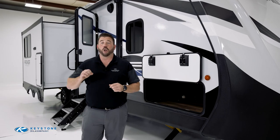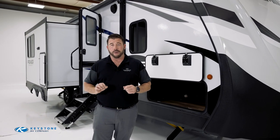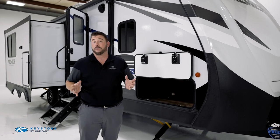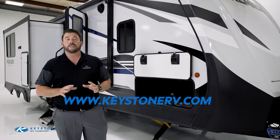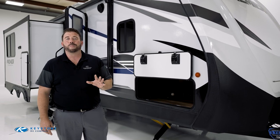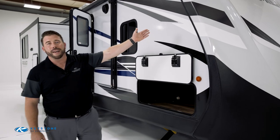Thanks for taking a look at the Premier 25 RKPR with me today. To find out more details, talk with a product advisor, or check out other Bullitt floor plans, visit us on the web at KeystoneRV.com. And remember, with Premier, you always camp better.